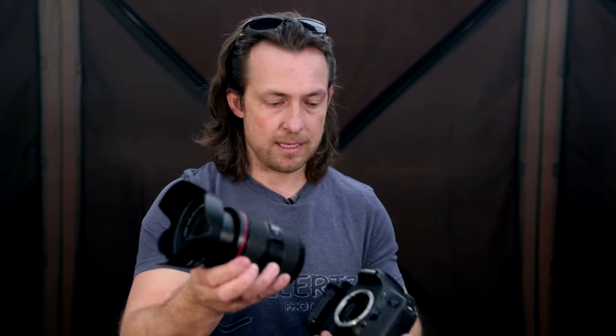Something else that's bothered me for a long time is EFS lenses, like this one — this is a kit lens, an 18-55, and it's meant to go on a crop sensor. If I was to put that lens on the full frame, it won't go. There's no way to put this kit lens on a full frame, but I can take the pro lens and put it on the crop sensor camera. Why would they let me use the good lens on the crop sensor but not let me use the kit lens on the full frame? Kit lenses are plastic and cheap — they don't have the best quality at all.